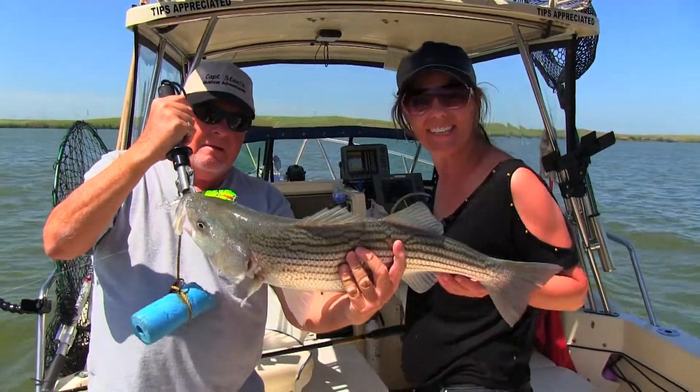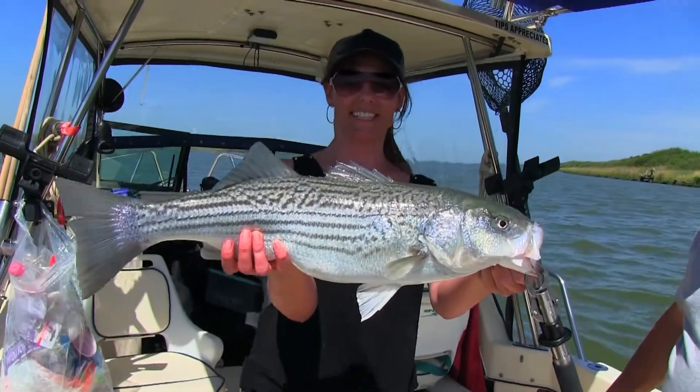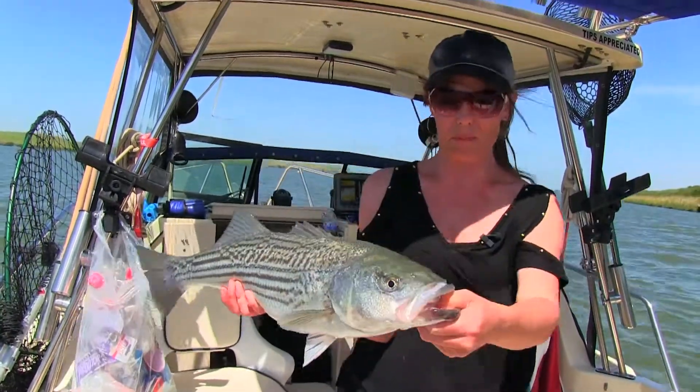That's a beauty! Look at this thing — wow, check this guy out! Look at him, what a beauty!